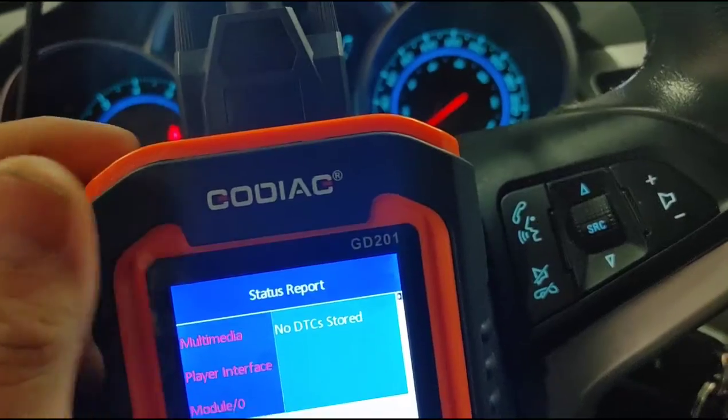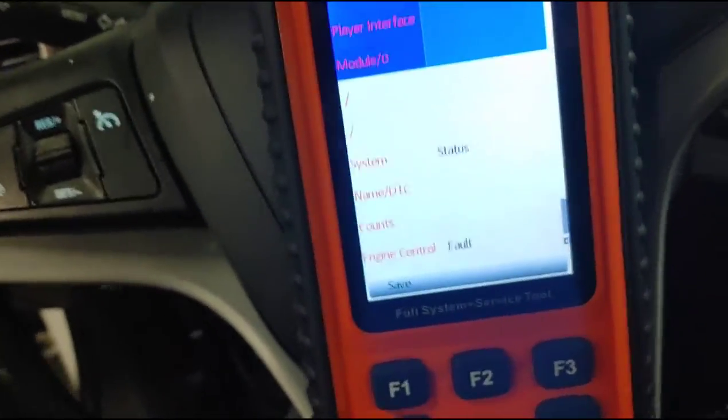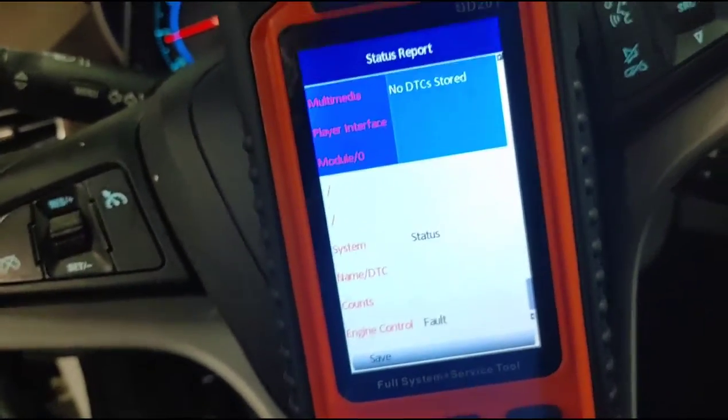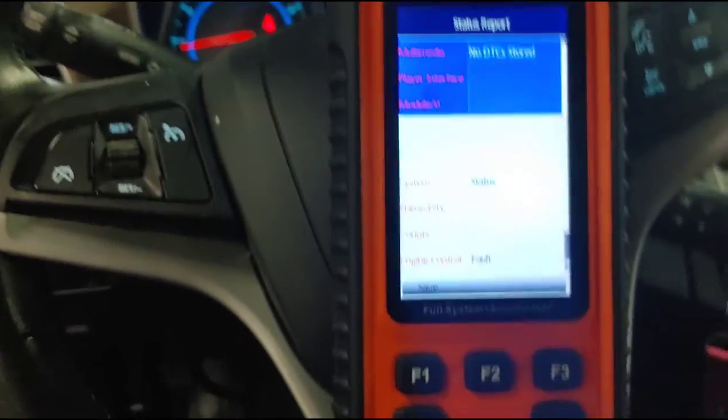For this one I'm going to be trying out a new tool — the GODIAG GD201. It's basically a full system diagnostic scanner. Apparently it should be able to program keys and everything, but for right now we're just going to use it to diagnose this vehicle.